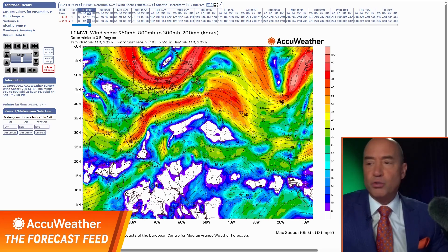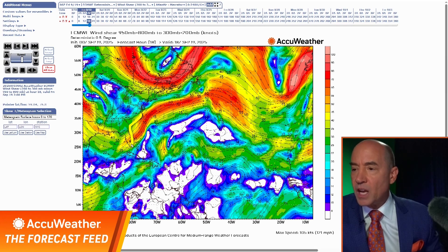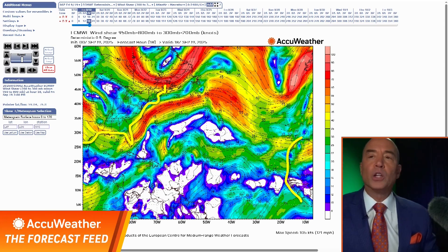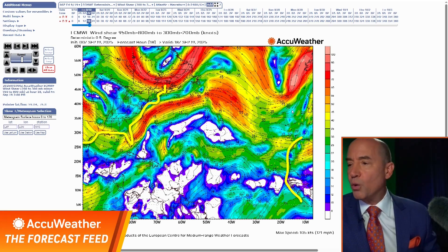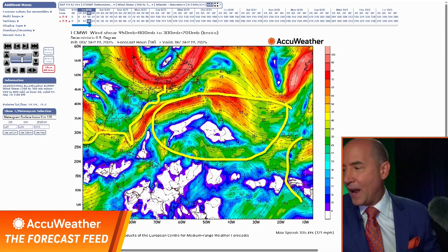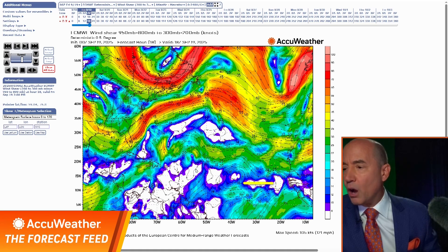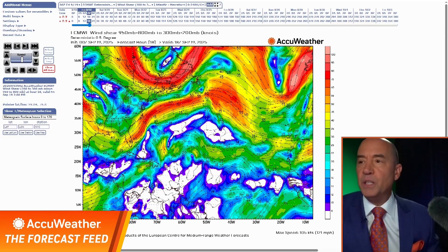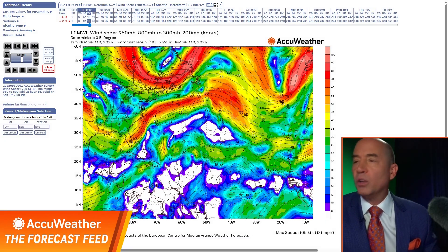Wherever you see the reds and the yellows or any coloring, you have wind shear. The darker the colors, the stronger the wind shear. Here are our bearings — this is Florida and the Gulf Coast, here's the east coast of the United States, and here's the east coast of Africa. This is the wind shear today. Look at all of the reds, yellows, and oranges across the tropical Atlantic. Anything that comes across the Atlantic is going to be dealing with wind shear. This is what it looks like today.